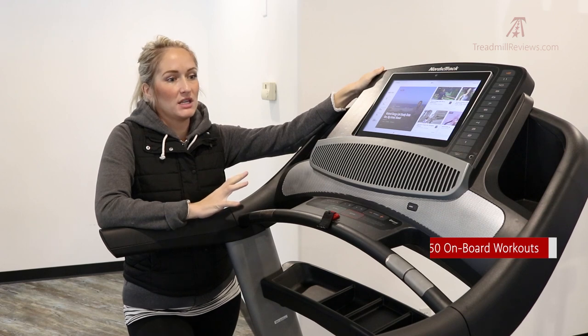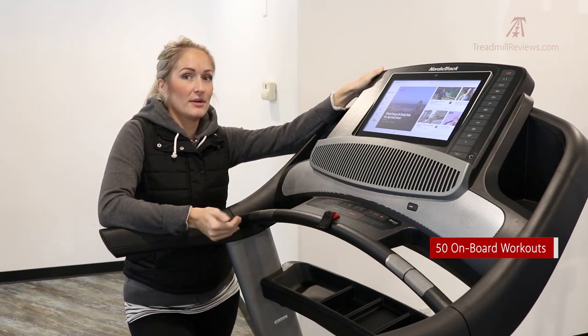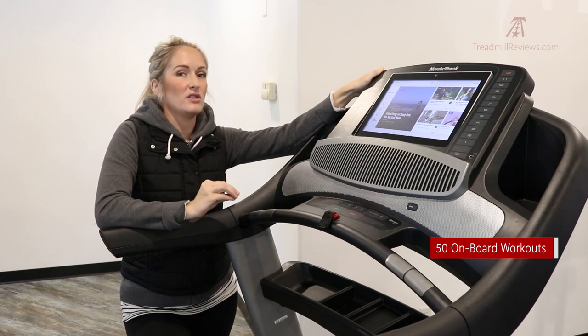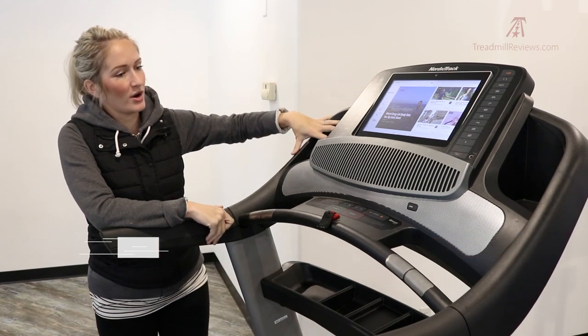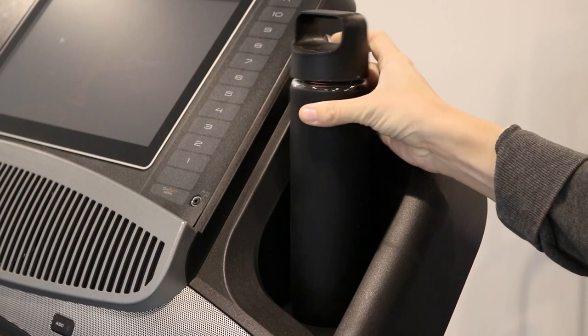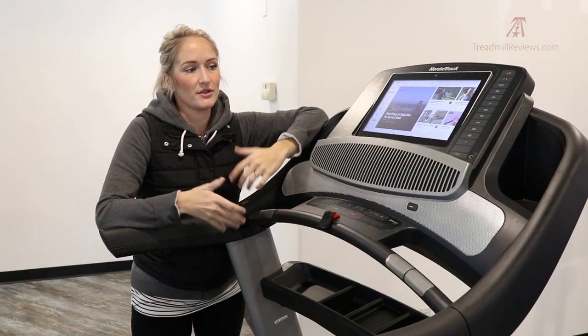The treadmill comes with 50 onboard workouts. It also pairs with iFit, which is a subscription service, but if you choose not to subscribe you can still get a lot of use out of the 2450. There are two large water bottle holders up here that fit really most water bottles and sit there nice and securely.